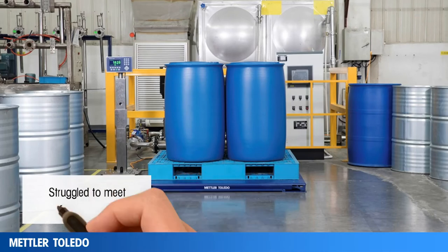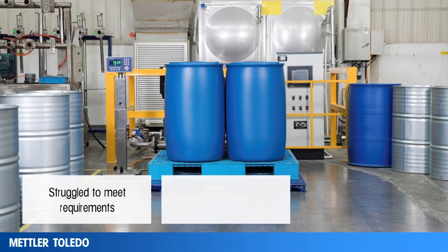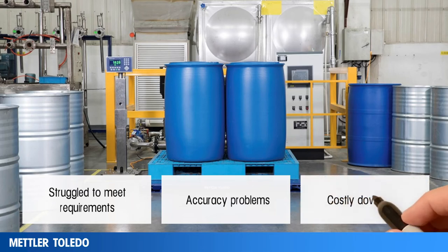They were struggling to meet tight tolerances and compliance requirements due to frequent floor scale movements during loading and unloading. Shock loading and temperature fluctuations were also routinely affecting their weighing accuracy, requiring frequent adjustments and costly downtime in their production. Sound familiar?